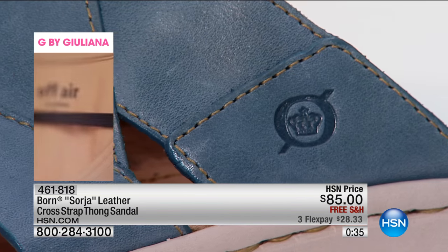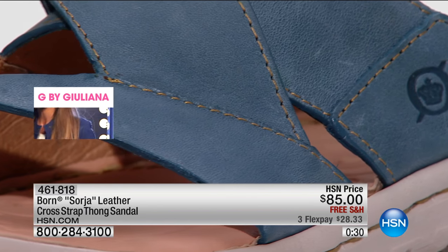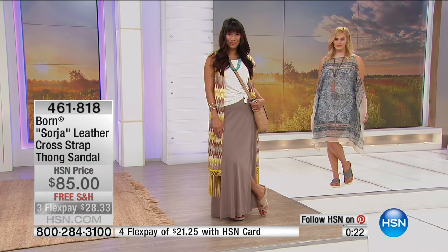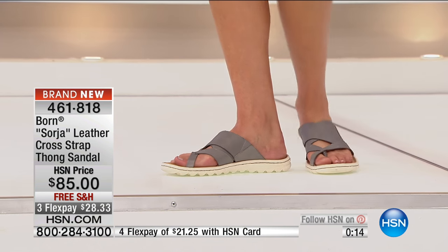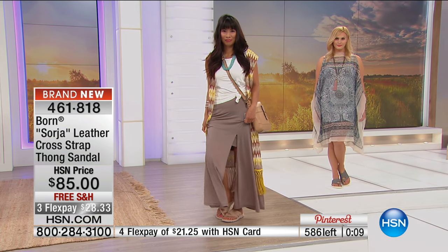So for $85, free shipping, and flex pay, you get the Bourne name and everything we've grown to love about this brand — a shoe you know you'll wear constantly. Bourne shoes are like wearing a slipper. You can't wear your slippers outside, but you can actually pretend you're in a slipper, wear a Bourne shoe, look cute, and be comfortable. That's what it feels like — you're in a slipper all day.